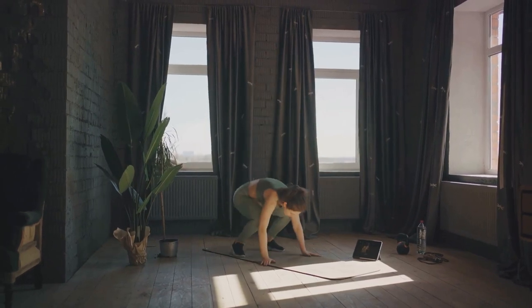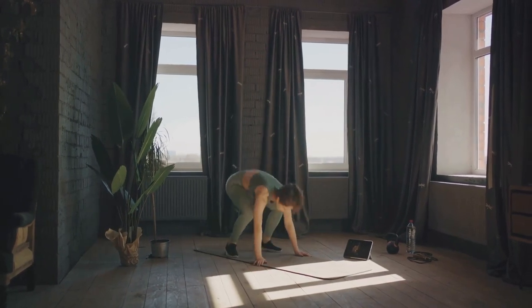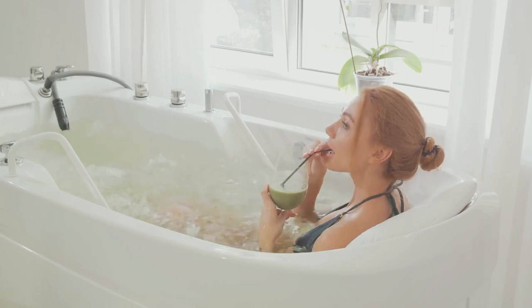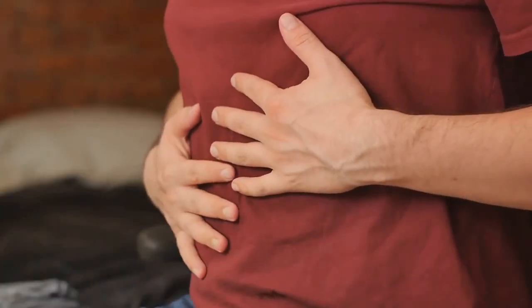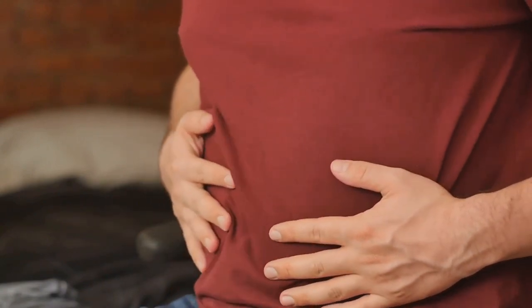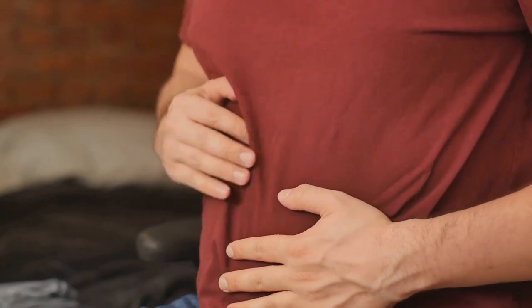Including probiotics in your routine also helps maintain gut health. You can get these in foods like yogurt and sauerkraut. Regular exercise also aids in waste elimination. Lastly, some opt for colon cleanses under professional guidance, but these should be considered carefully.